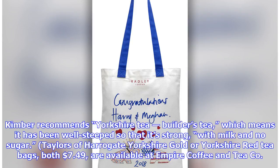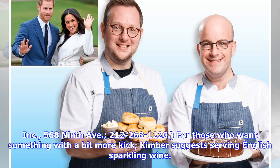Hailers of Harrogate Yorkshire Gold or Yorkshire Red tea bags, both $7.49, are available at Empire Coffee and Tea Co., 568 9th Avenue, 212-268-1220. For those who want something with a bit more kick, Kimber suggests serving English sparkling wine.